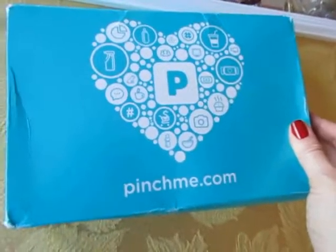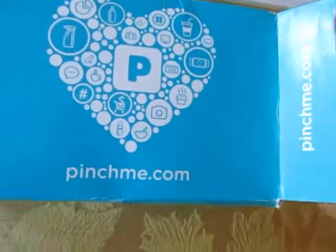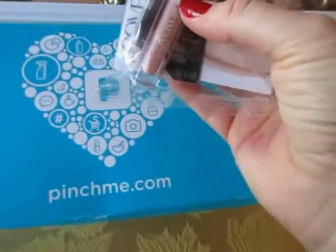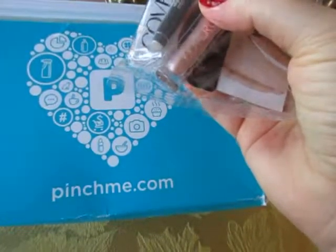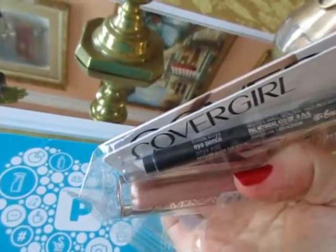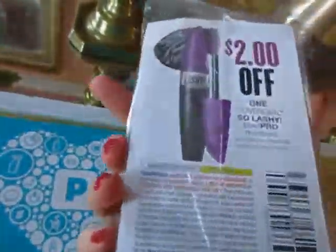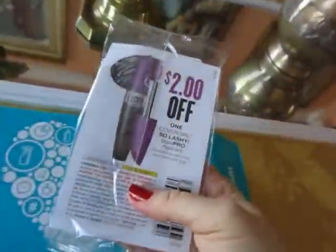I just received this box from pinchme.com — let's see what's inside. First, I have this gloss. I love this color, it's a nude color. And this is an eye pencil, color black onyx.